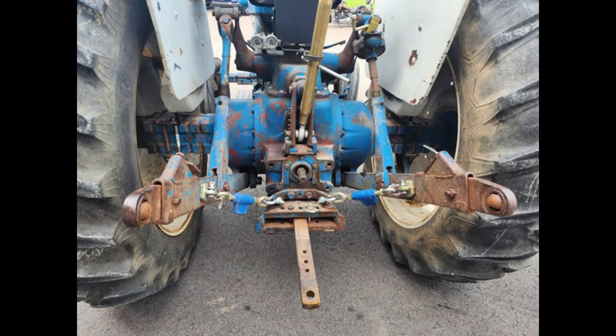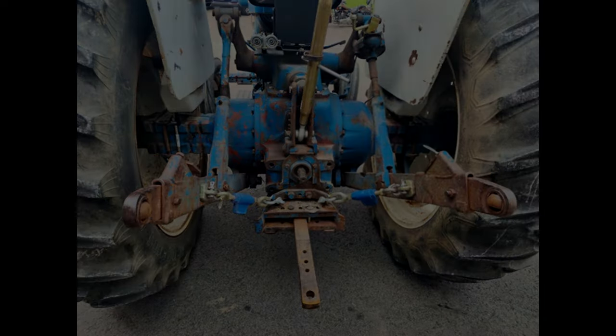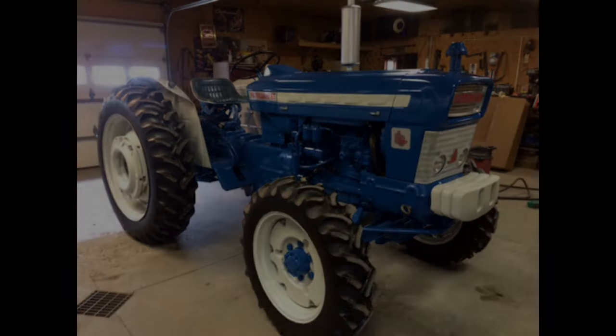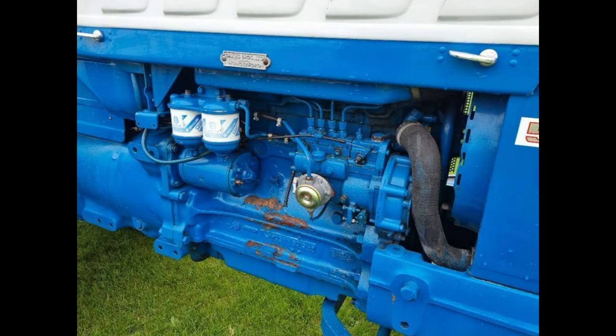Engine: The Ford 5000 came with either a 3.8-liter four-cylinder 233-cubic-inch gasoline engine or a 3.8-liter four-cylinder 233-cubic-inch diesel engine, both of which produced about 69 horsepower, were liquid-cooled, and held 8 quarts of oil.